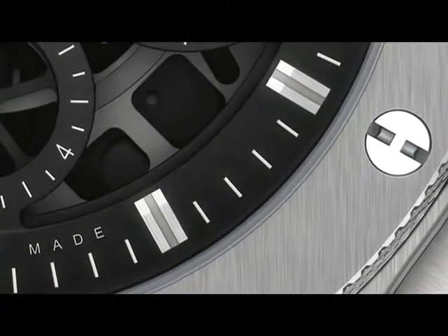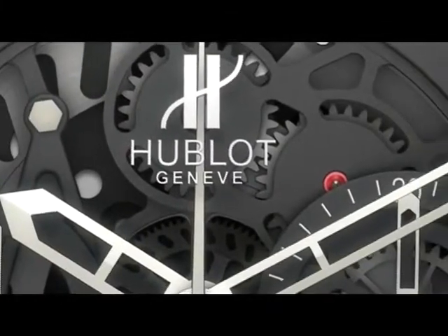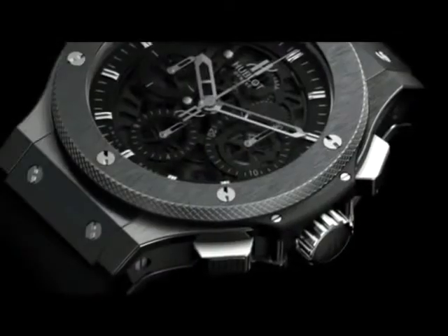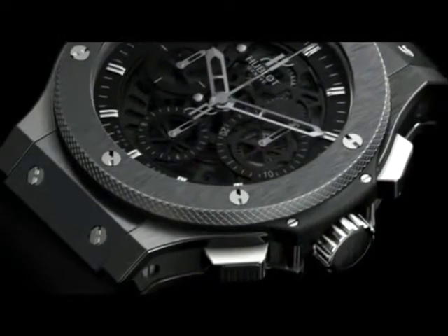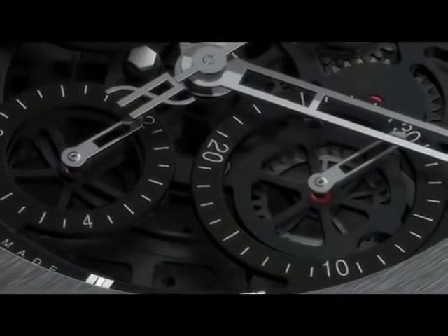Splendid in automotive splendor, the Aerobang brings us an entirely new way of looking at the Big Bang. Here the owner is offered a peek inside the engine of the Big Bang via a multi-layered lattice of channels and dials.